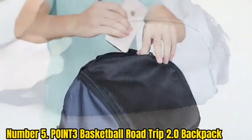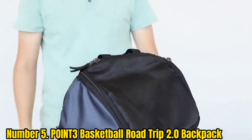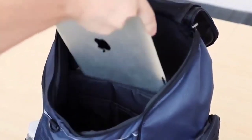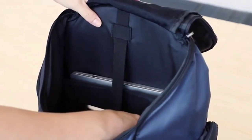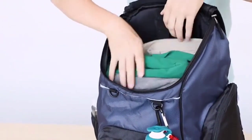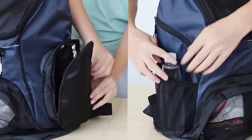The bag also features a side storage compartment for shoes up to size 14, and a top zipper for your phone and smaller items. Made with durable 100% hydrophobic polyester, the bag is water-resistant, so sweaty clothes and rainy days won't be a problem. For the ultimate in comfort, the Road Trip 2.0 features padded shoulder straps and two elastic side pockets for water.